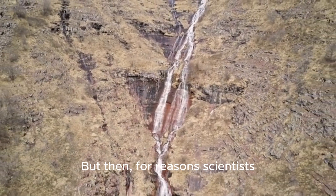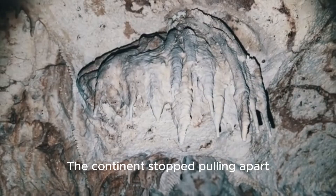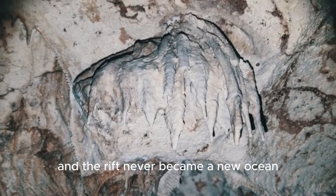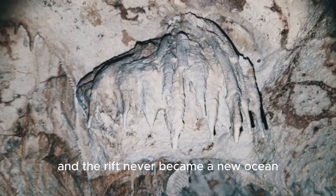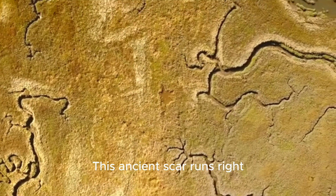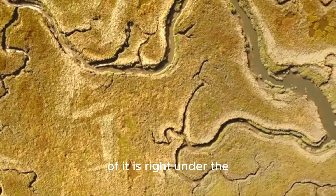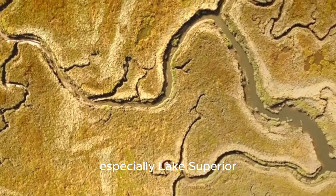But then, for reasons scientists are still trying to figure out, it just stopped. The continent stopped pulling apart, and the rift never became a new ocean. It just sat there — a giant scar hidden deep underground. This ancient scar runs right through the middle of North America, and a big part of it is right under the Great Lakes, especially Lake Superior.